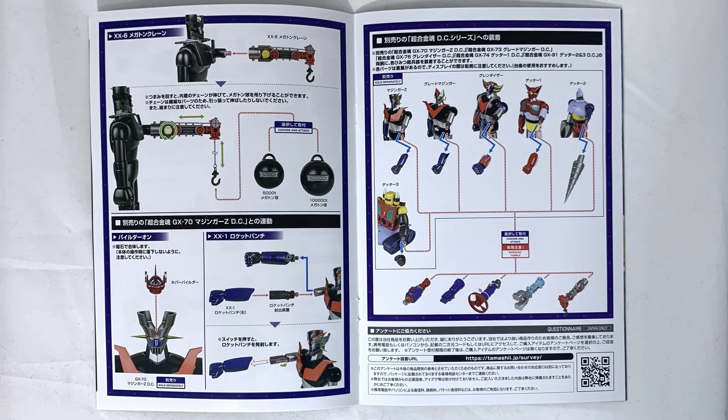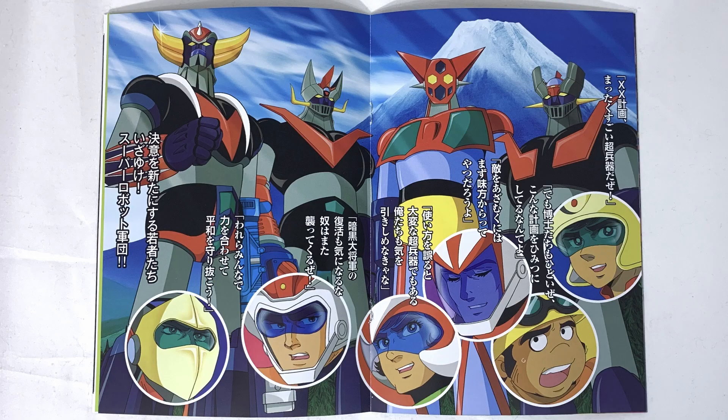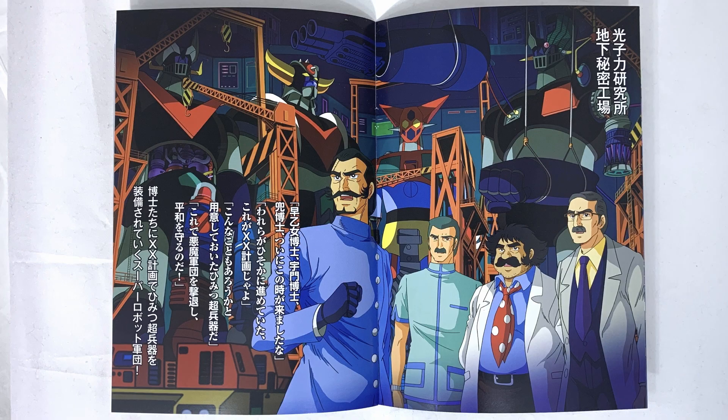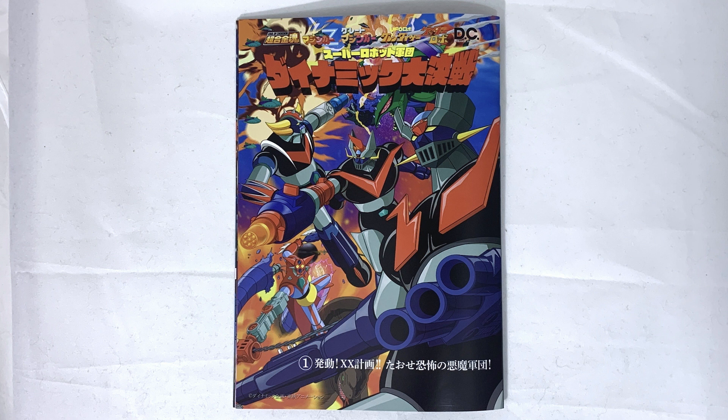The instructions confirm that all weapons apart from the Rocket Punch can be applied to all the robots. We also have the comic included for the launch of this weapon set, with some memories of the 70s toys by the mangaka and curiosity about the timeline by the writer. The comic does not make sense read this way — being a manga it should be read from right to left. This is the cover of the comic: very beautiful — 'Super Robot Corps, Dynamic Great Battles, Volume 1 Trigger: XX Plan.'